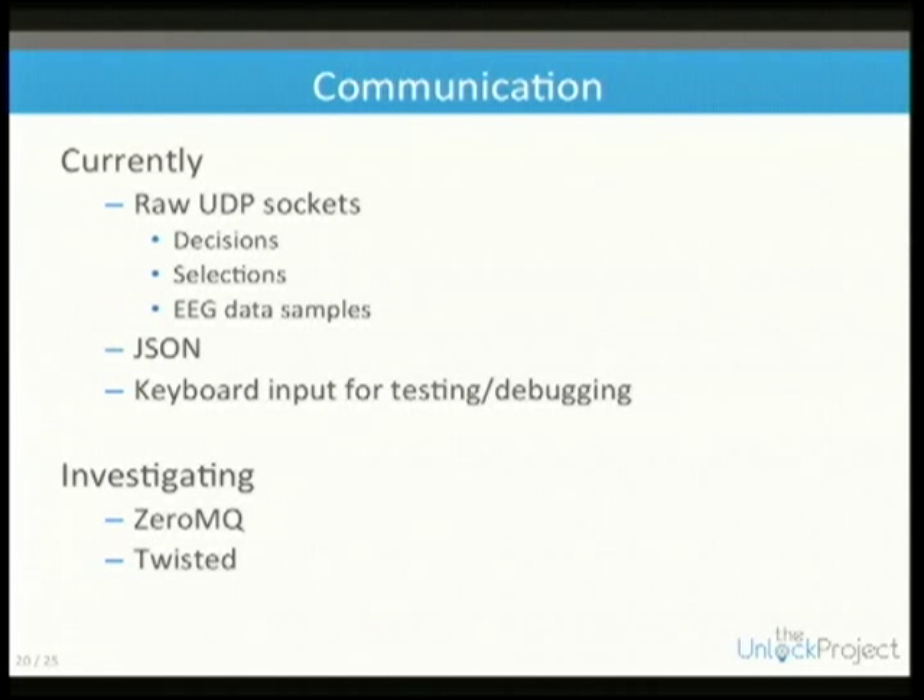We have keyboard input for debugging so you don't need a data source. You can run without any acquisition and use the keyboard to replicate decisions and selections — this makes testing very easy.